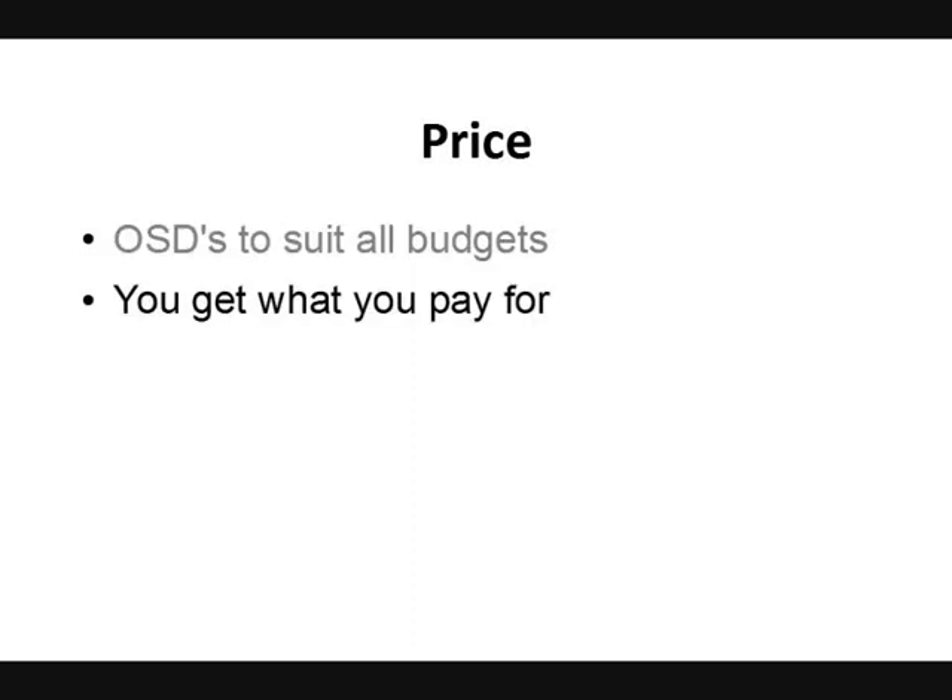What about price? Like everything in life, there's an online session drummer to suit all budgets — you get what you pay for. You've got to consider your budget, but sometimes the absolute cheapest track is a false economy if you end up getting bad quality drum tracks. The most important thing above all else is to use your ears. If the drums sound good, they're going to really lift your song.